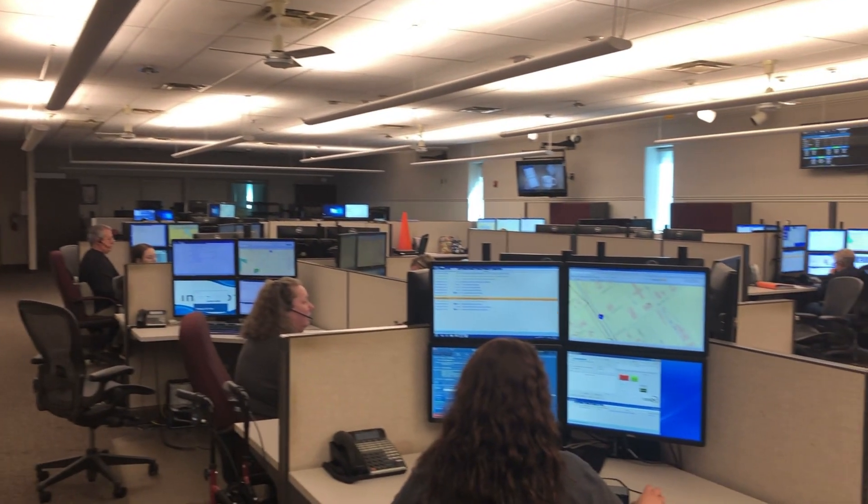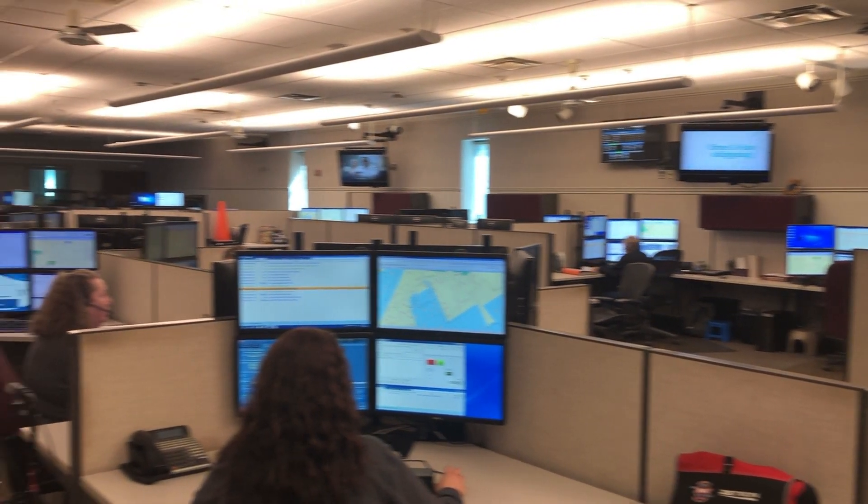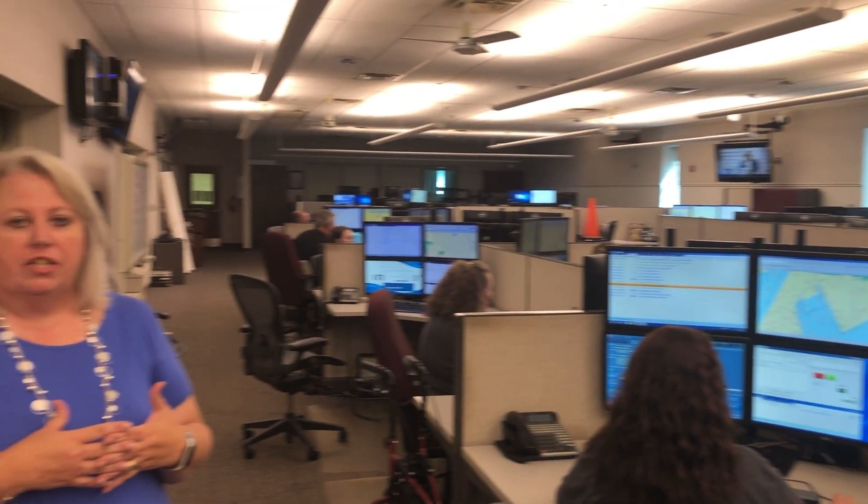When you call 911, the employees in the middle are the ones that receive your call. This section is what we call call takers, or call processors. They take all of the information and provide it to the dispatchers on the other side of the room that we'll see in just a minute. When you're calling, we need your location — that's the most important part. We can send all kinds of help, but if we don't know where you are, we can't get them to you.